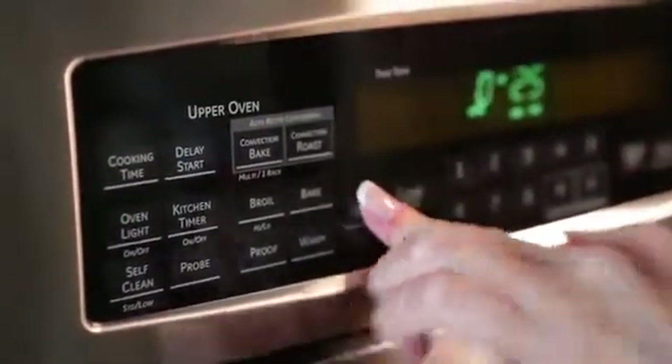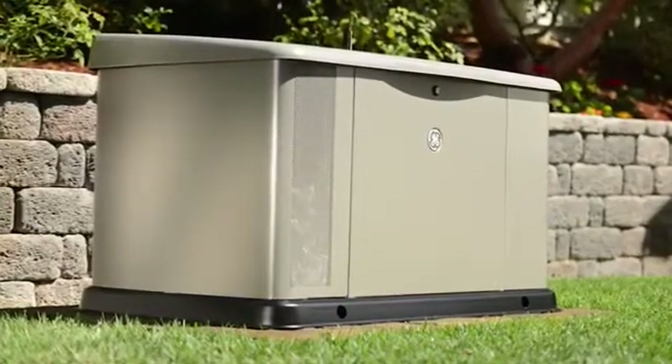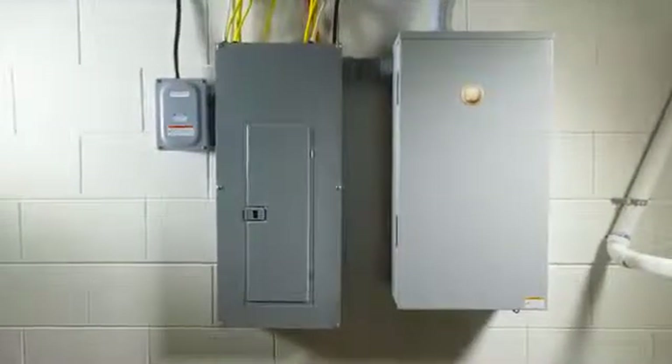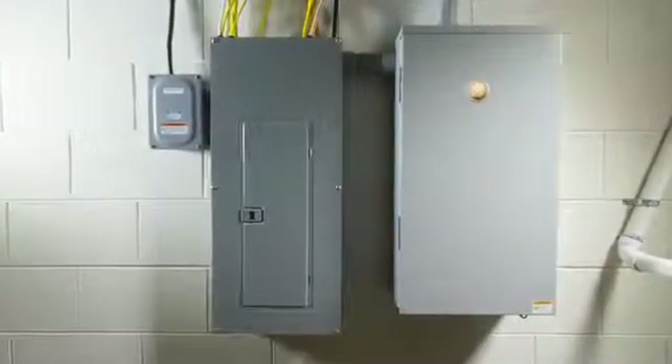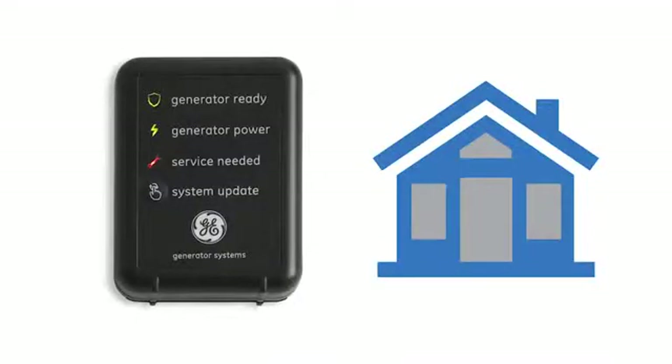Installation couldn't be simpler. GE's compact, fuel-efficient generators run on natural gas or liquid propane, while the automatic transfer switch connects to your home's electrical panel and installs easily inside or outside your home. It continuously monitors the local utility power coming into your home until it senses an outage.